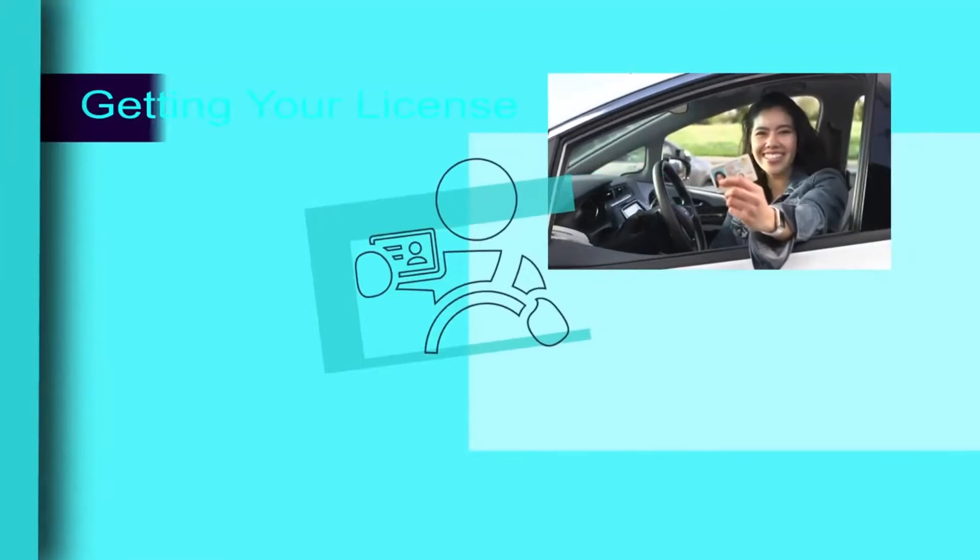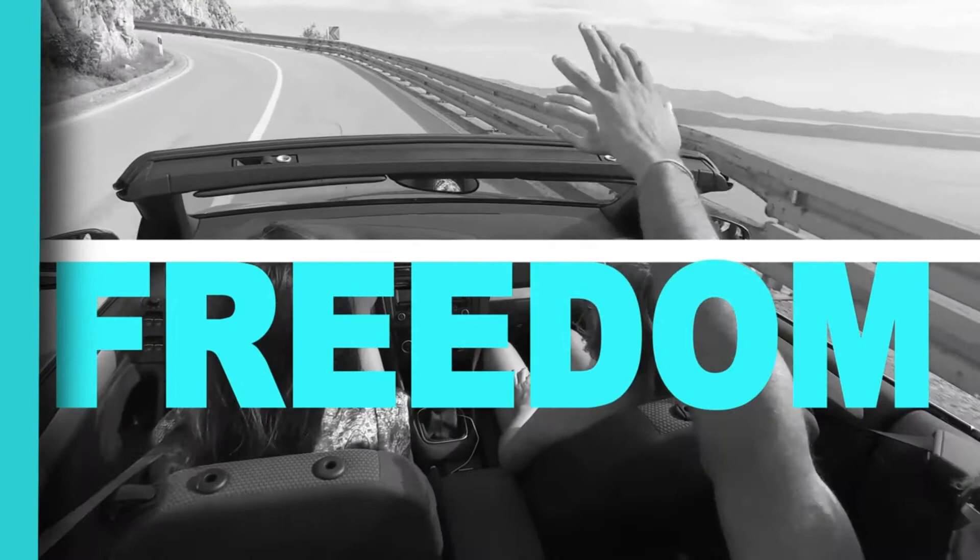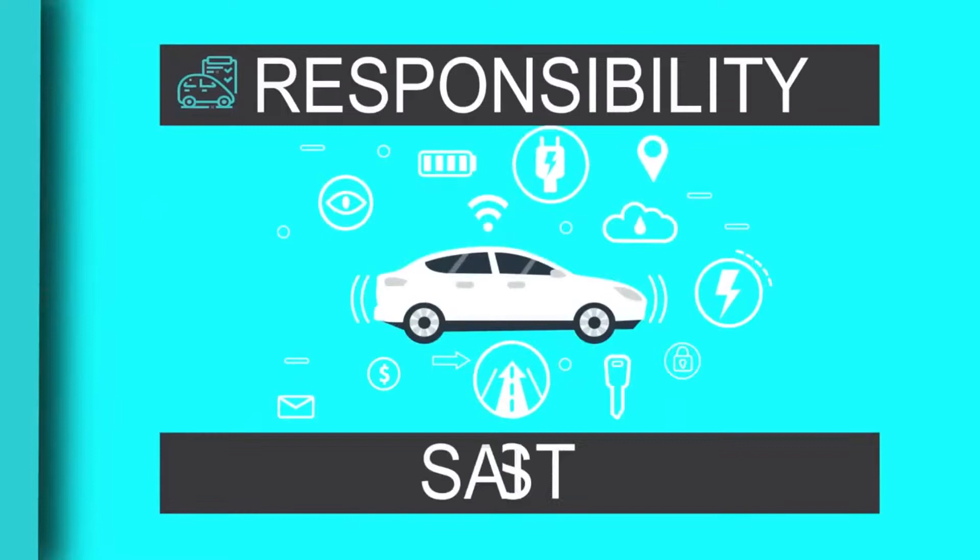We all know that getting your driver's license can be a big deal. In fact, it can be life-changing. A driver's license can give you freedom and independence, but it also comes with a lot of responsibility, and that's why it's important to always put safety first.